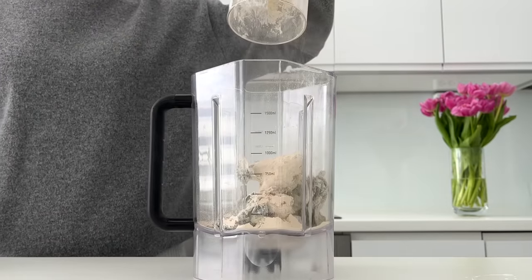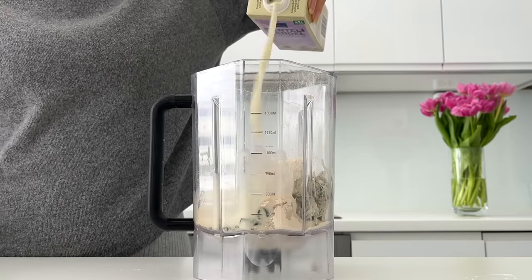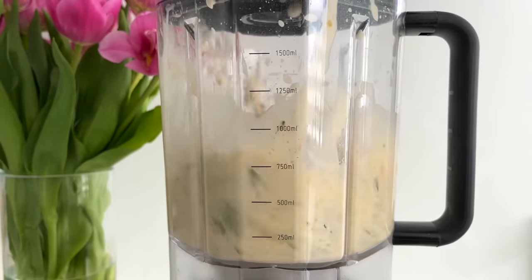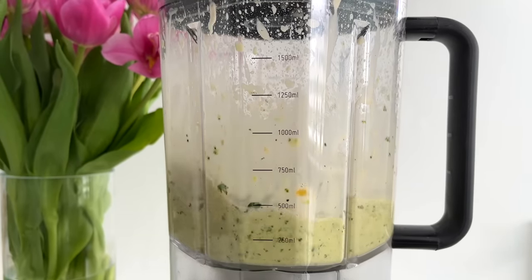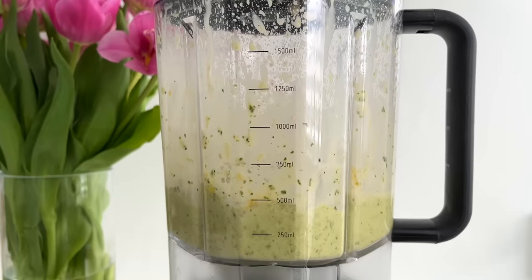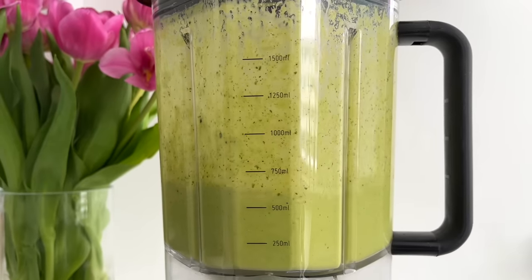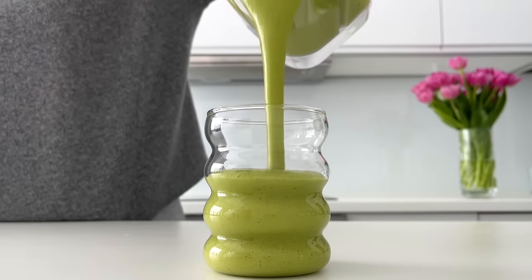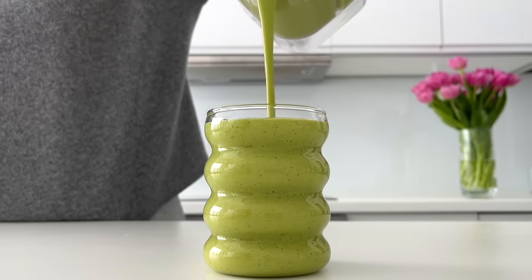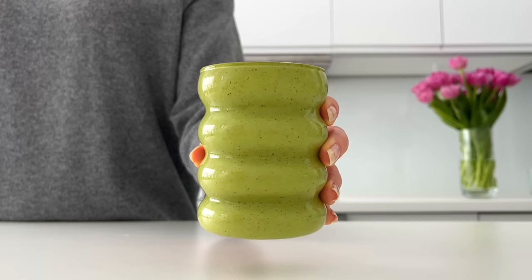Then before serving, just pour all the ingredients from the jar into a blender and add some milk. I love making smoothies, so this is a fun way to meal prep them. Look at the color of the smoothie — it's so pretty and so refreshing, perfect for spring.